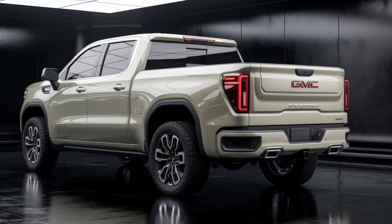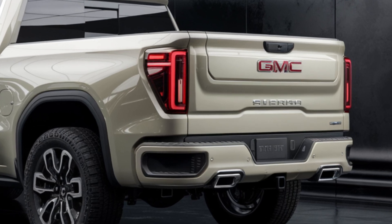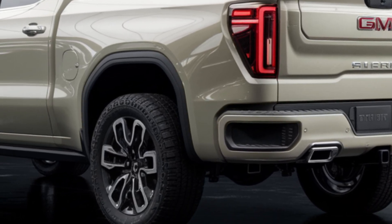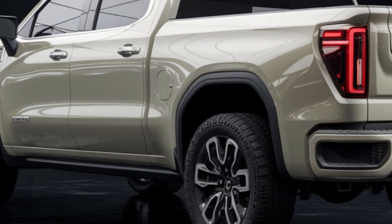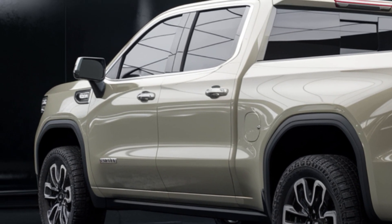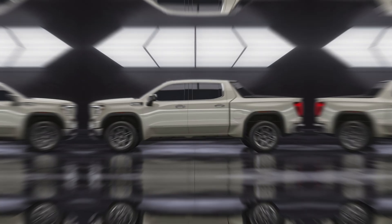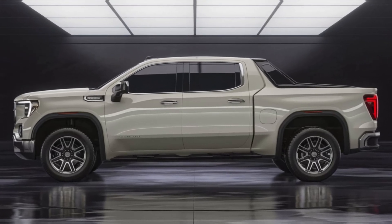The GMC Sierra 1500 is a formidable pickup truck that blends power, luxury, and capability in a way that's hard to match. With its commanding presence, spacious and comfortable interior, and impressive performance, the Sierra is a versatile and capable vehicle that's equally at home on the highway and off-road.